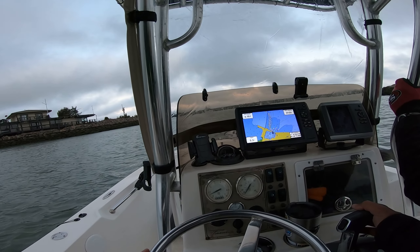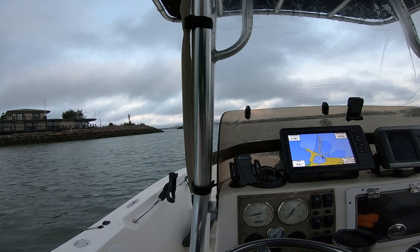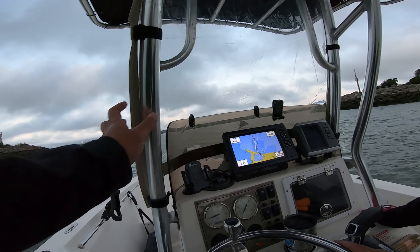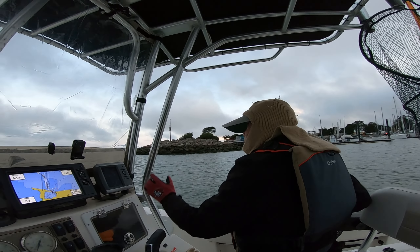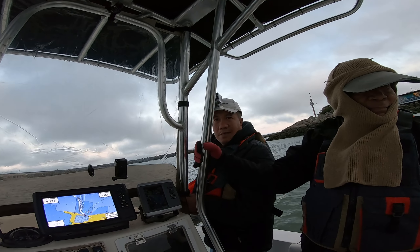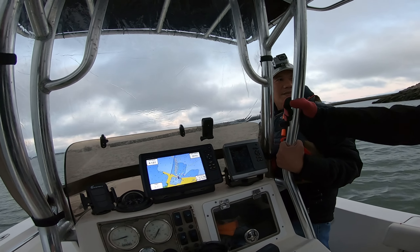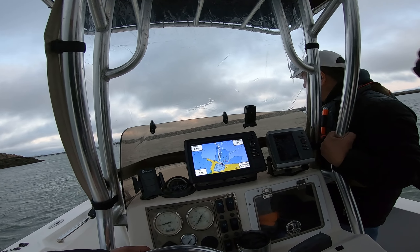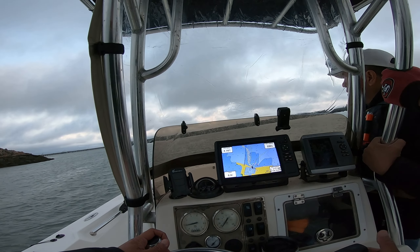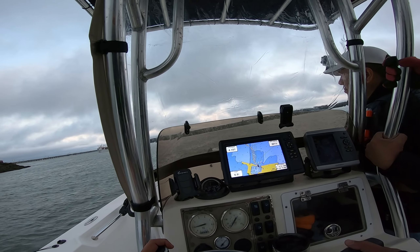We're here at Berkeley Marina and we're about to launch. We have a new guest today. You guys know my dad Fred — hi Fred — and my cousin Ken — hi Ken. We're targeting Hollywood today. It's Ken's first time, so we're going to go through a boat safety briefing with him to get him familiarized with boat safety and the boat itself.